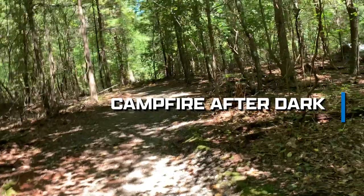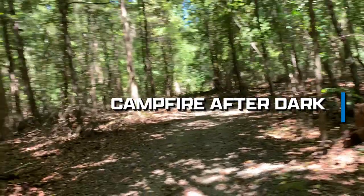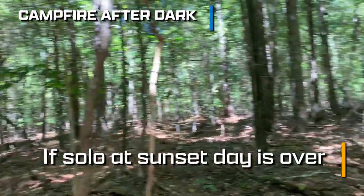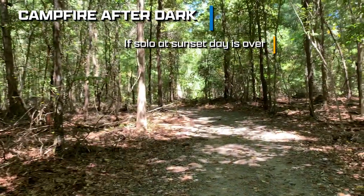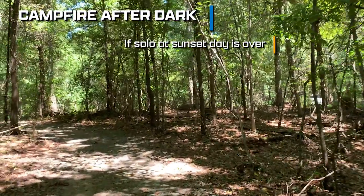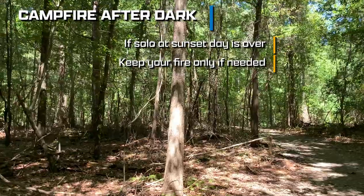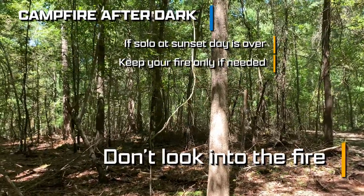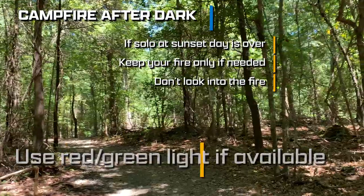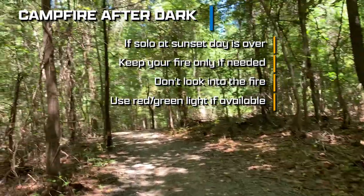Campfire after dark: if you are an avid camper you probably know this, but there are plenty of people — including myself at some point — who don't. Basically, if you are alone, by the time the sun goes down, your day is over. You should take measures to see as well as you can in the dark. Keeping a campfire at night is not such a good idea unless you need it for temperature control. Tricks like looking away from the fire so your eyes can acclimate to the low-light situation around you, or switching to a red or green flashlight — be it a headlamp or handheld — can also help.